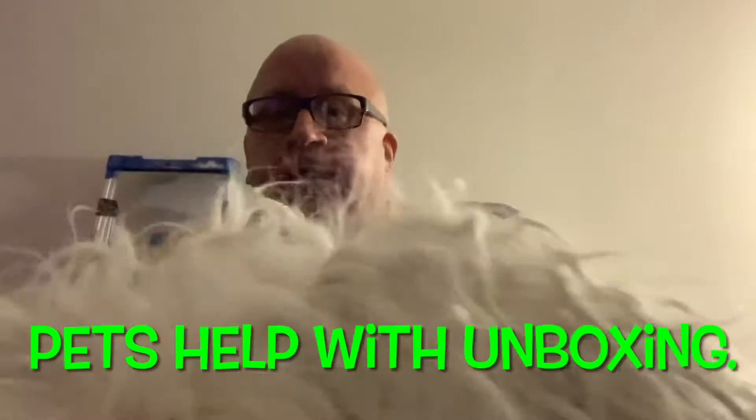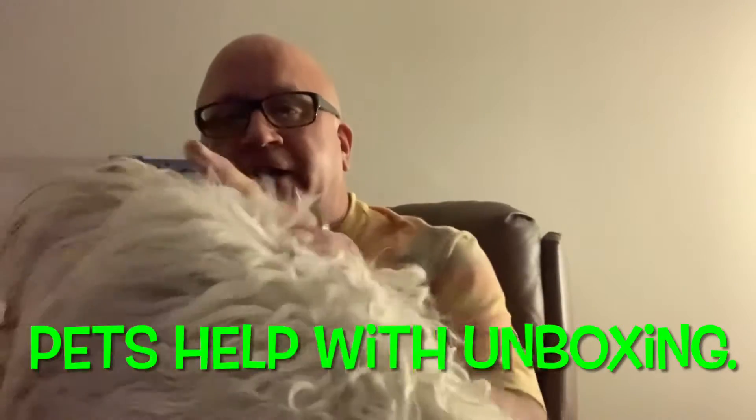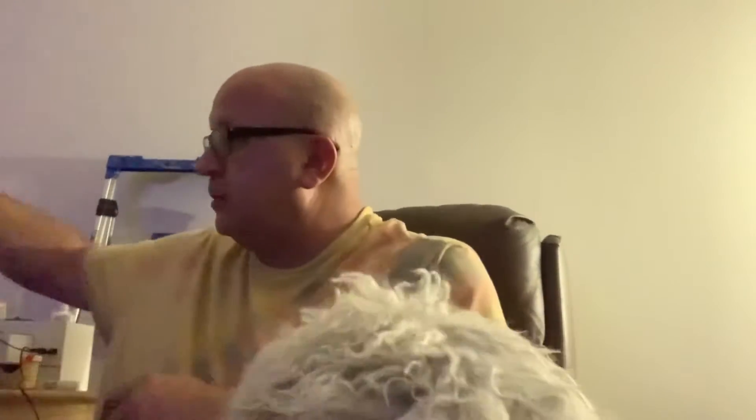Hello everybody, it's me Cullen, and this is Ellie right here — she decided she has to be in the video today. We have a little teddy popping up down here too. I just wanted to come on and do a real quick unboxing, and my drink for the day is going to be some good old-fashioned purified water.